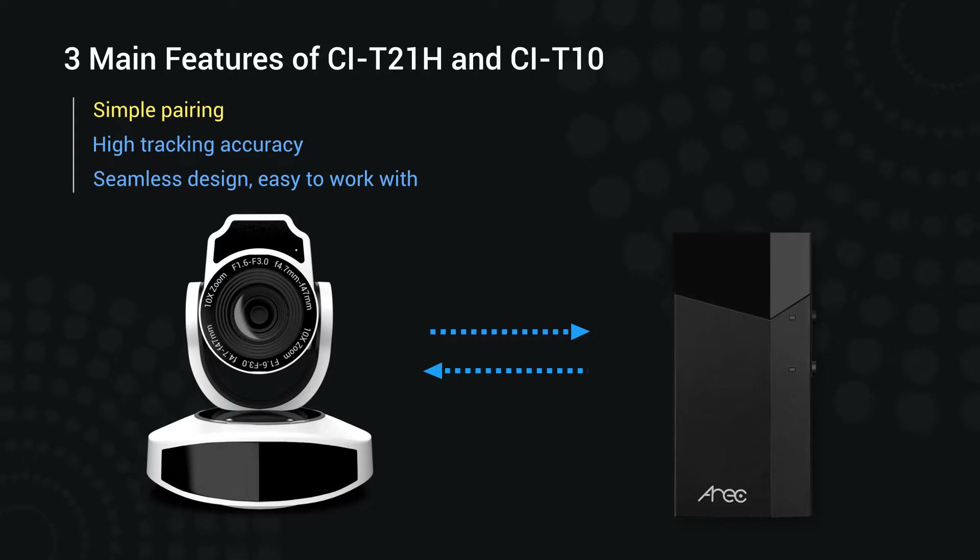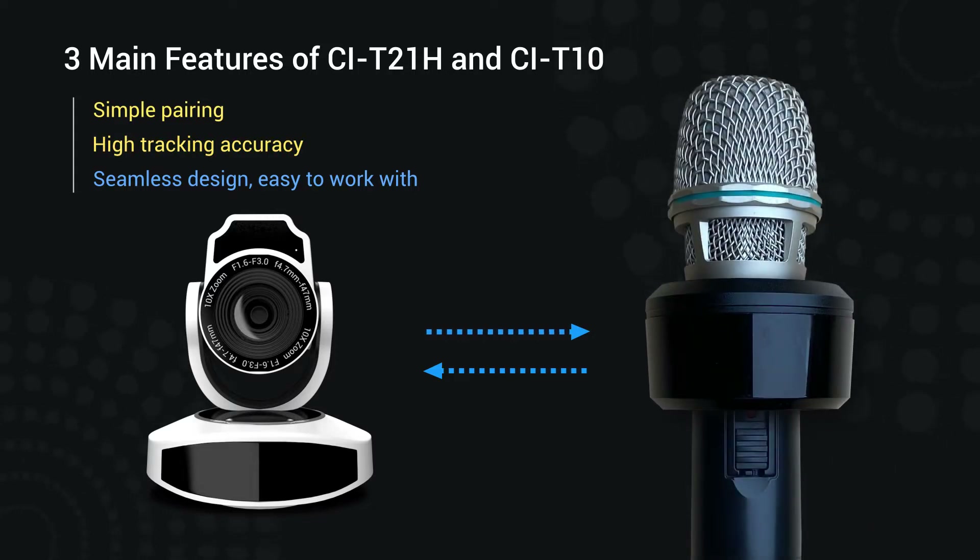First, simple pairing. Second, high tracking accuracy. Third, seamless design, easy to work with.